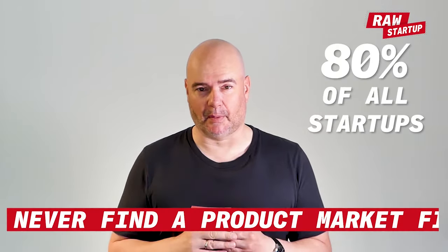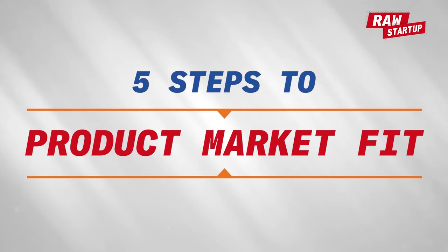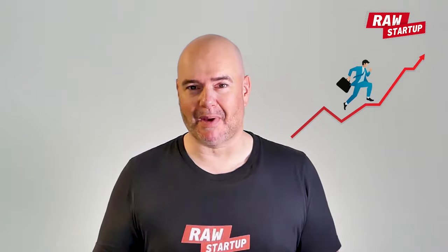This is where most startups fail. 80% of all startups never find a product market fit and die. Today we're going to look at the five steps to a product market fit. Get this right and you might just make it.